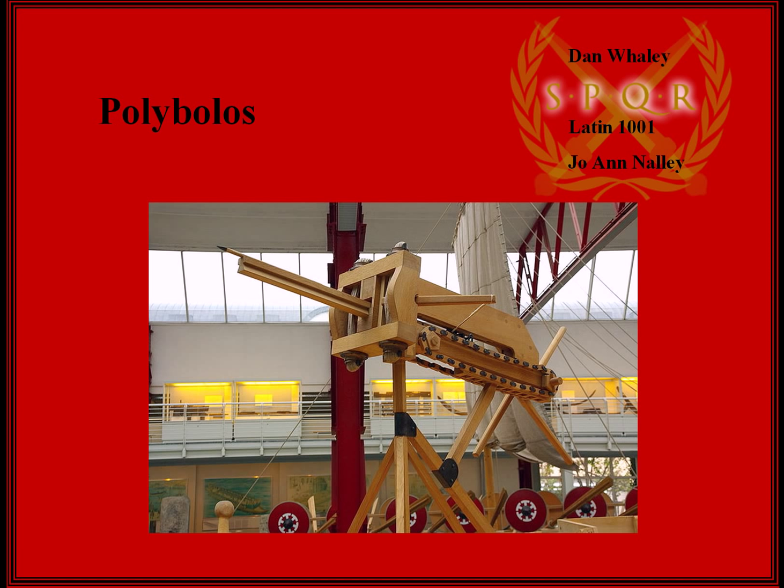Its most notable achievement is the chain drive system, which you see right here. It's the first siege weapon of its kind to use any kind of a chain drive system. This looks like they're wooden links. This is a modern representation, and it looks like it's at a convention center of some kind.